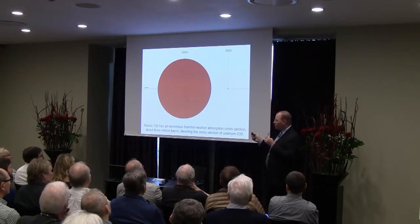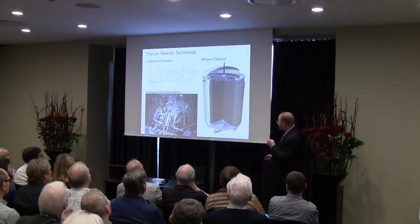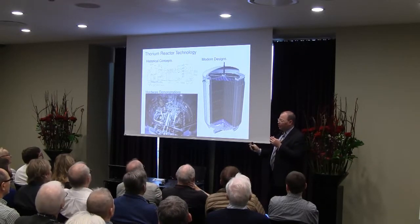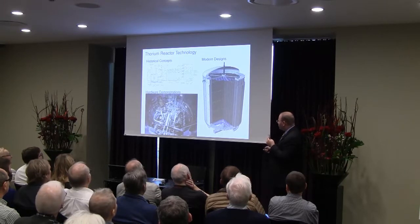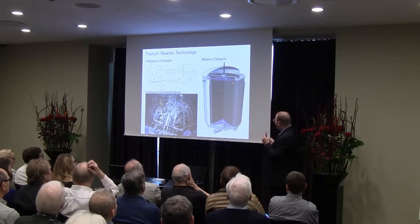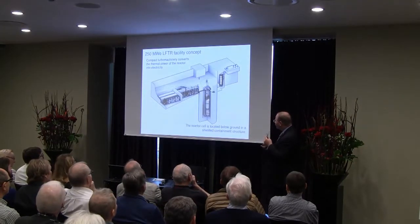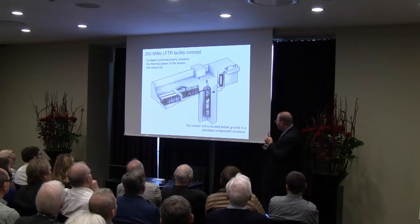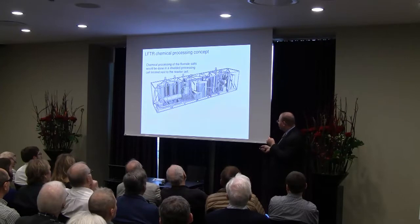We want to take the great work done at Oak Ridge National Laboratories and fold it into modern new designs for a liquid fluoride thorium reactor. This is a notion of what the LFTR facility might look like — modular, intended to be built in multiple units. There's the reactor vessel in a long silo, a power conversion system based on carbon dioxide, and chemical processing and off-gas processing systems.